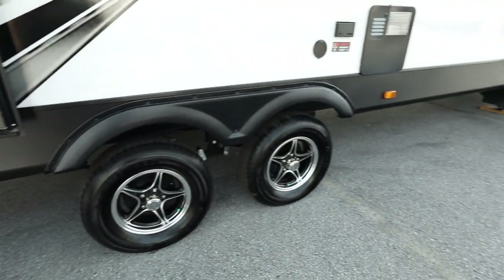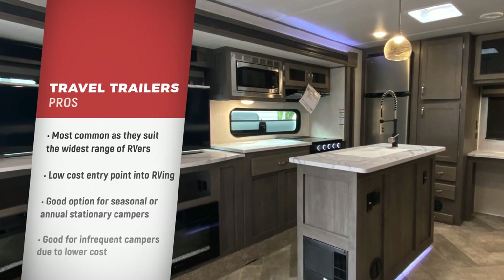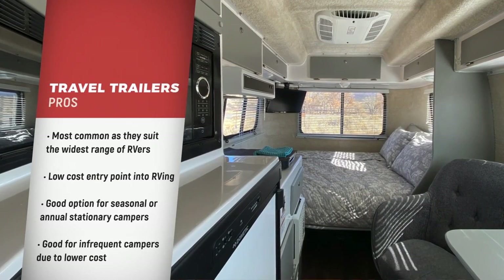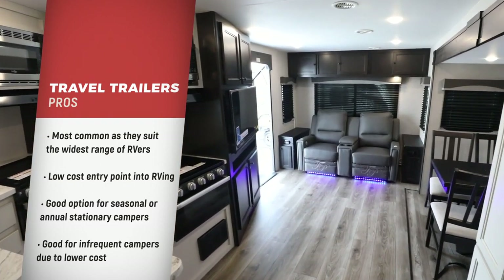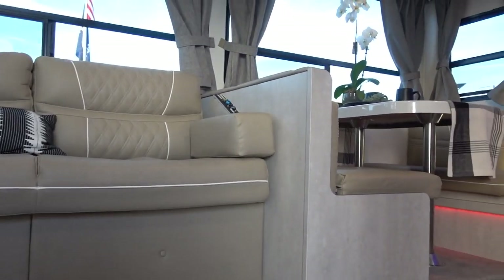Travel trailers are the most common segment of RVs because of the huge variety of sizes and styles that can accommodate the widest range of RVers and their low-cost entry point into RVing. They are a good option for those who want to park an RV seasonally or year-round in the same location, and also for those who don't use their RV frequently because of the lower cost.